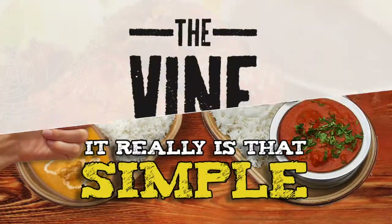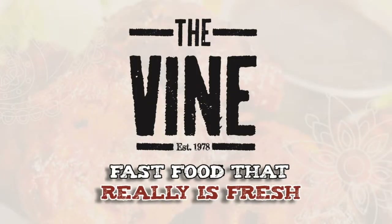It really is that simple. The Vine — fast food that really is fresh.